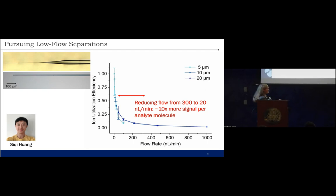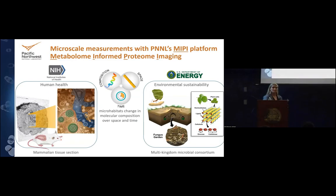We're at a single cell conference, and we're not going single cell scale, but we're interested in mapping microhabitats that change in molecular composition over both space and time. I'm going to dedicate the first few slides to go back in time and talk about one of our older NIH-funded studies on mammalian tissue sections to set the stage as to why we developed our MIPI platform. Then I'll move over to environmental systems, funded by Department of Energy, and discuss why we need MIPI analyses for complex environmental samples.